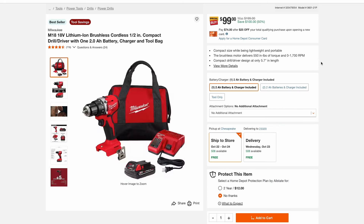One last Milwaukee deal is the M18 half-inch drill driver combo kit. It comes with a 2 amp hour battery, charger, and tool bag for $100.